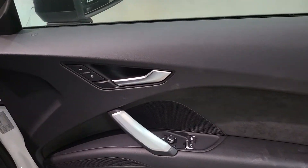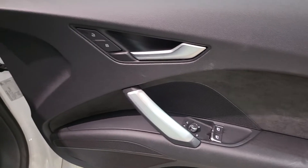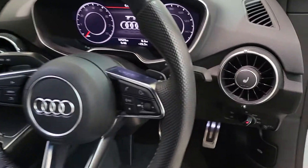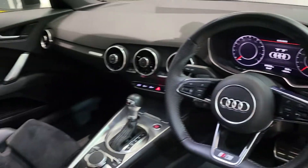It has got central locking as well as electric windows and electrically controlled and heated wing mirrors. This vehicle also has both driver and passenger heated seats. The controls are discreetly found just there as you can see, and the same for the passenger.